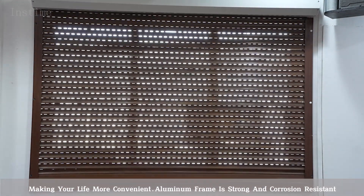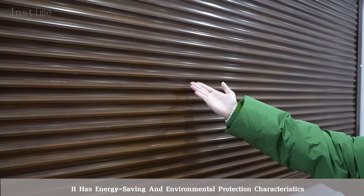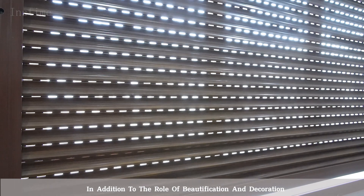The aluminum frame is strong and corrosion-resistant, with low maintenance costs and an attractive appearance. It has energy-saving and environmental protection characteristics, in addition to the role of beautification and decoration.